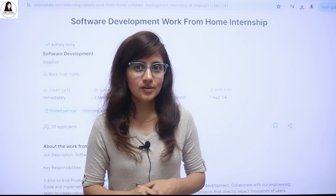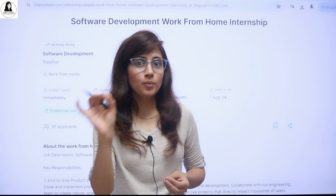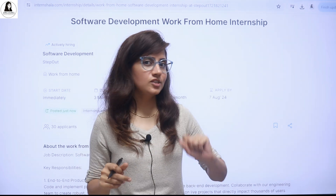Hey everyone, I hope you all are safe and doing good. So if you are the one who is looking for an internship — a work from home internship or an internship with a job offer in the software development field — then this video is definitely for you.